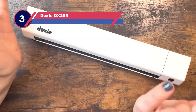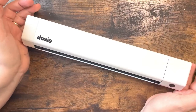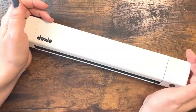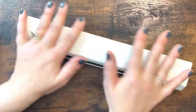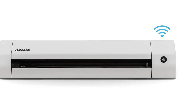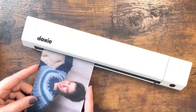Number three: Doxie DX255 photo scanner with feeder. The Doxie Go Wi-Fi scanner lets you use this device no matter where you are — you do not need a computer and it is small enough to be portable. Take advantage of up to 600 dpi for high-quality scans. There are several features that allow you to perfect all your scans, including auto adjust, de-skewing, smart cropping, and automatic contrast.